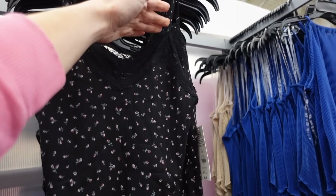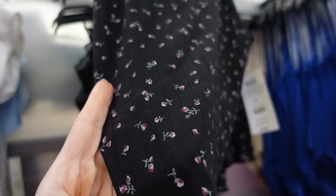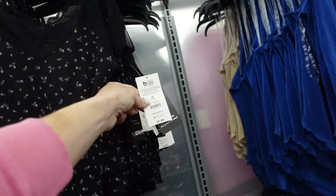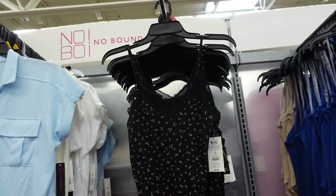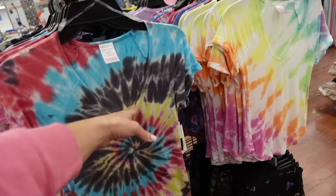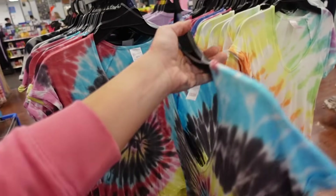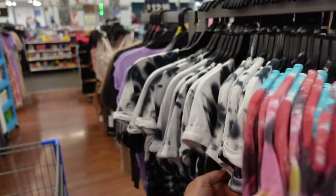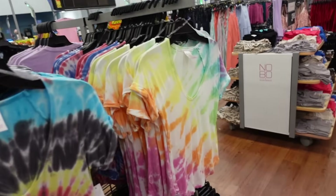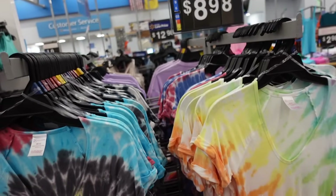Lace trim tanks from No Boundaries have that thin strap, V-neckline with lace trim, shorter with a point tail, in black and coral, squared in the back. They're $6.98. New tie-dye tees from No Boundaries are super soft and stretchy with a plunging V-neckline, side seam detailing, and scoops in the middle. Comes in multicolored tie-dye, black and white with a heart, multicolor, and red, white, and blue. These are $8.98.